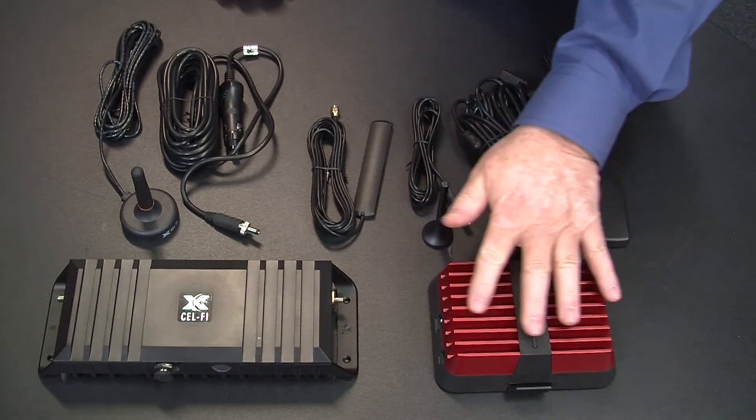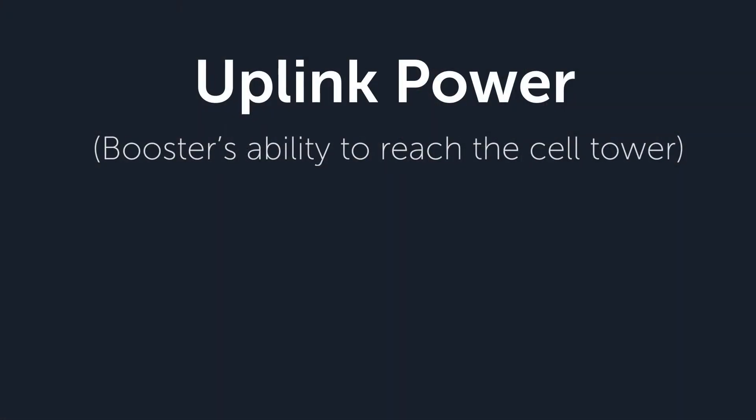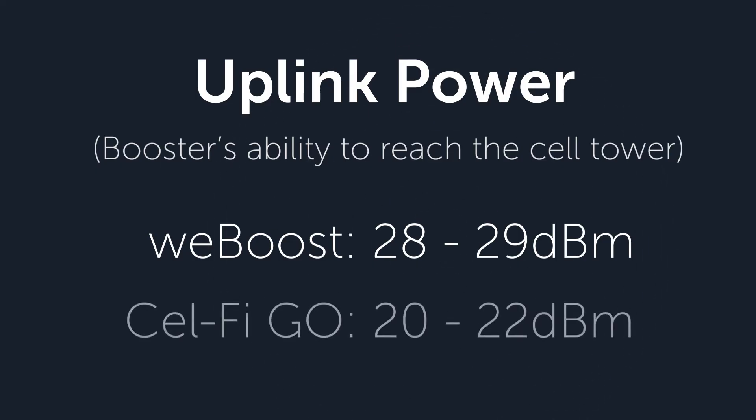The WeBoost Reach amplifies all the carriers. Here's another significant difference: the WeBoost Reach has been designed to be the best amplifier for hitting far-reaching towers. It has 28 to 29 dBm of power to punch through remote distances and hit remote towers, and it does a very good job of that. The Cel-Fi does well at 20 to 22 dBm of uplink power, however not as good as the WeBoost. But if you have a weak signal, the Cel-Fi will work fine. If you're right on the edge and you just don't know if you're going to get a signal or not, the WeBoost does the best.